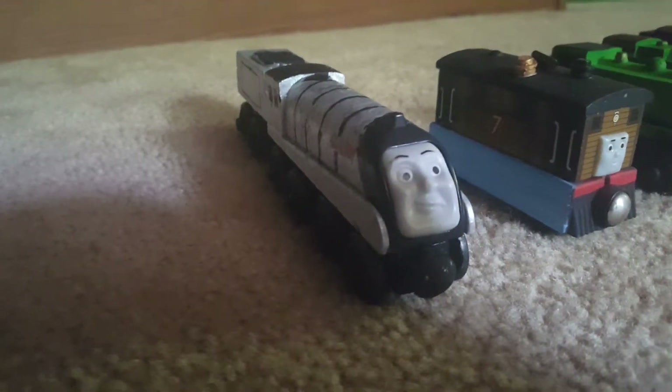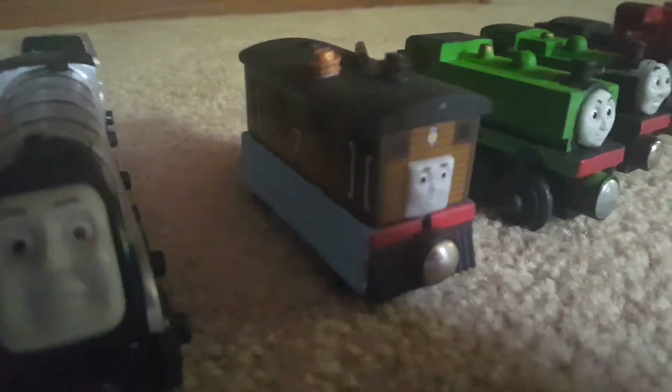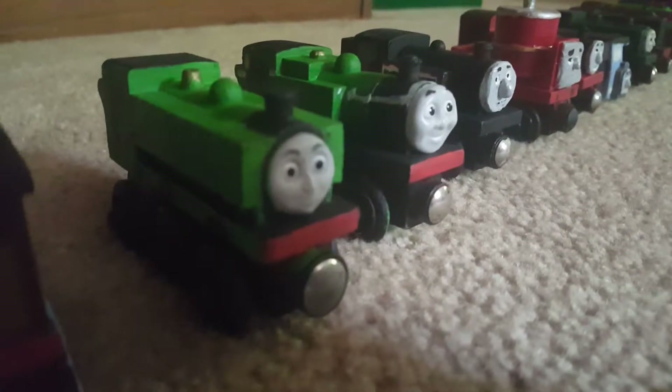So first off we have my interpretation of Railway Series Spencer, which pretty much just is him with black wheels, Railway Series Toby with blue side plates, and Railway Series Duck and Oliver.